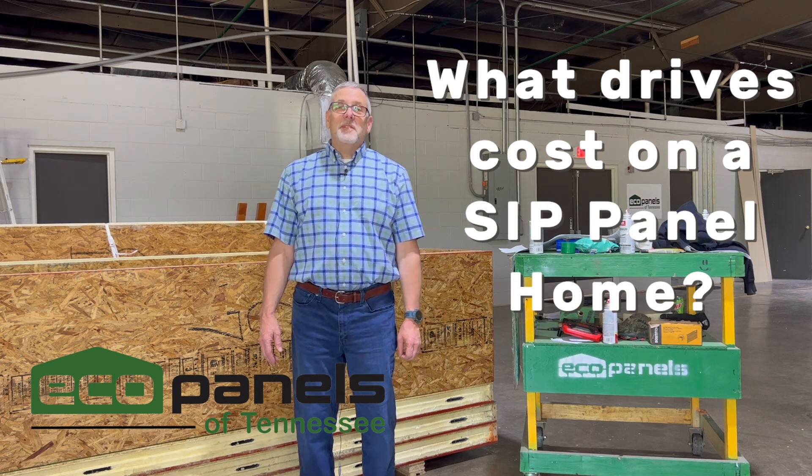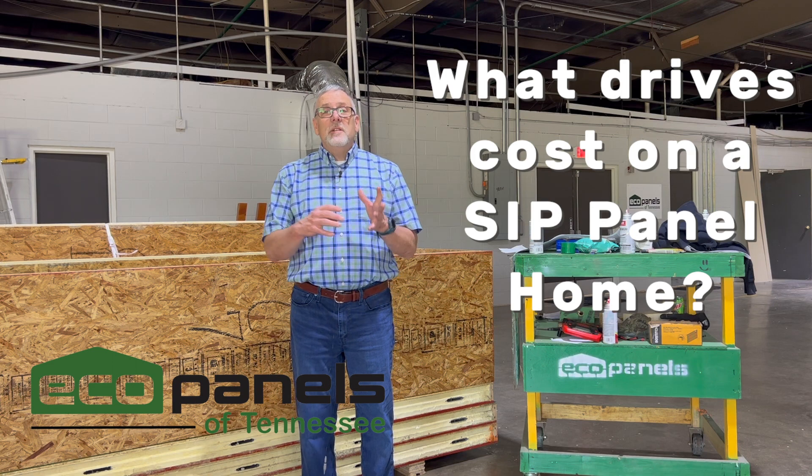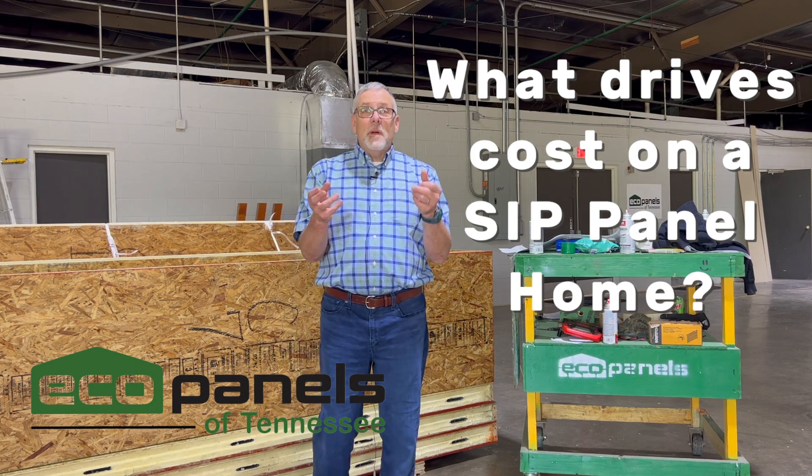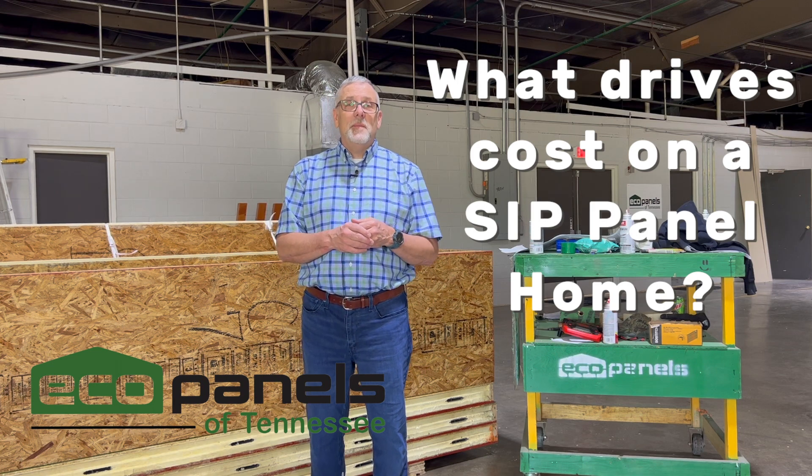Hi, this is Rob with EcoPanels of Tennessee, and I'm up here at our shop in Hermitage Springs, Tennessee. I get to talk to a lot of you when you call, and I appreciate that, or communicate via email.